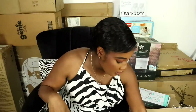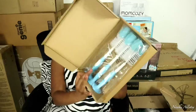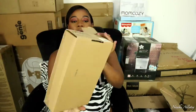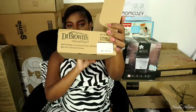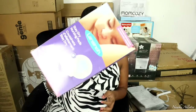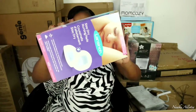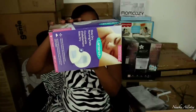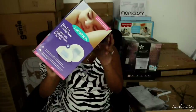These are brushes for cleaning the feeding bottles, also from Dr. Brown's. I also got these nipple pads — it's a set of 100 pads, for when I'm breastfeeding and leaking or something of that sort.